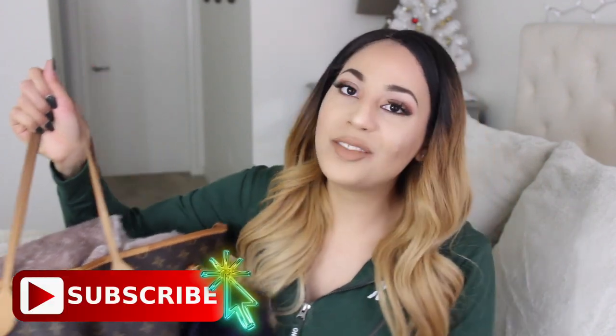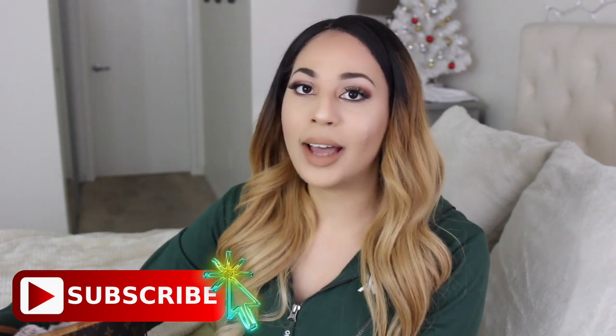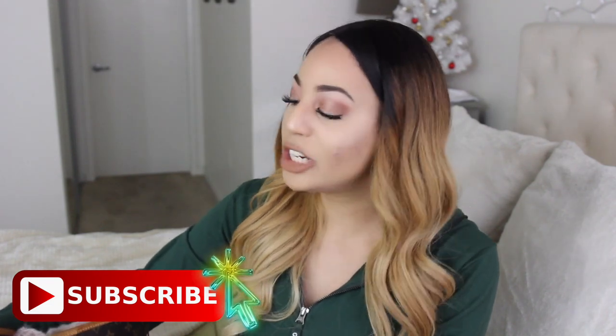Hey dolls, welcome back to my YouTube channel. Today I'm going to be doing an updated what's in my airplane travel carry-on bag. You guys know I love and adore my Louis Vuitton Neverfull GM in the monogram canvas. I did do a video like this years ago with the same bag. The things inside have definitely changed, so I'll leave that linked down below for those of you that want to see Kayla a few years ago.